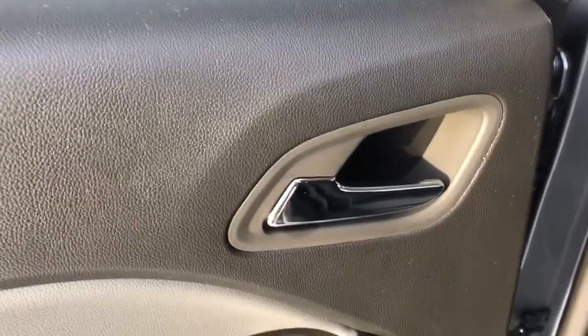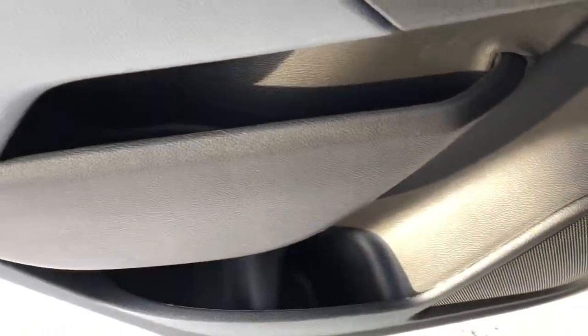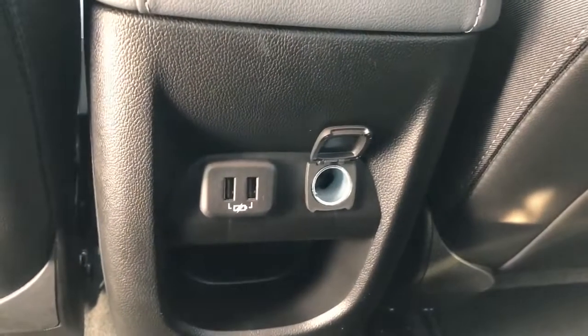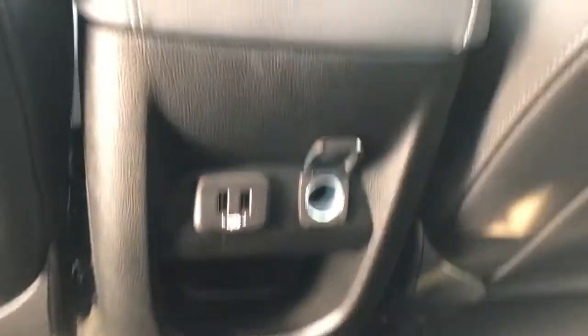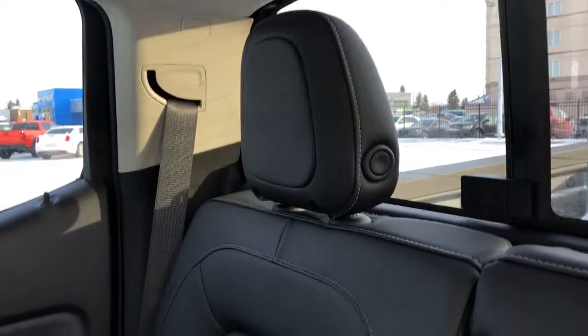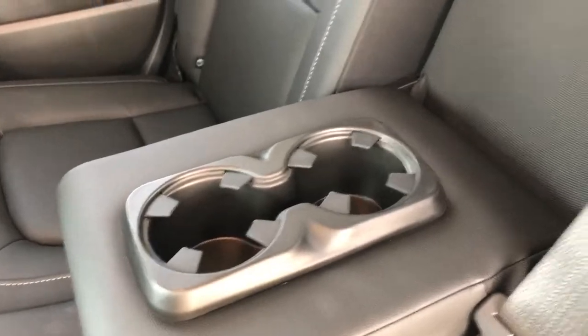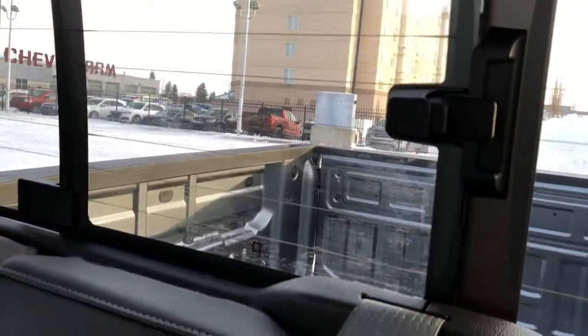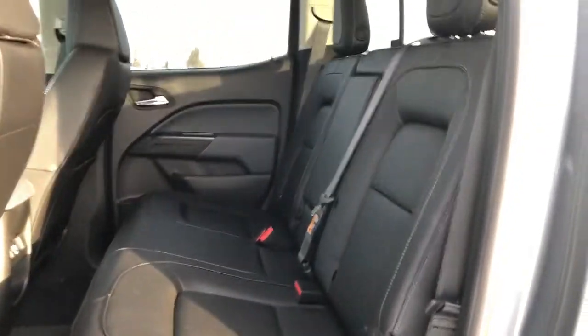Now moving into the back of the vehicle, we once again have the chrome door handle, as well as our powered window control and some storage in the rest of the door panel. Between the two seats, we have two USBs, a 12-volt plug, and some additional storage. The passenger seat contains a magazine holder. The seats in the back match the seats in the front in our black leather finish. In the center seat, we have two foldable cup holders. We have a sliding rear window, and we can see that we have enough seating for three.